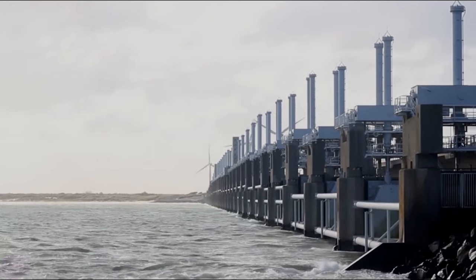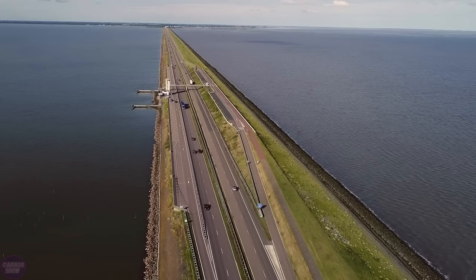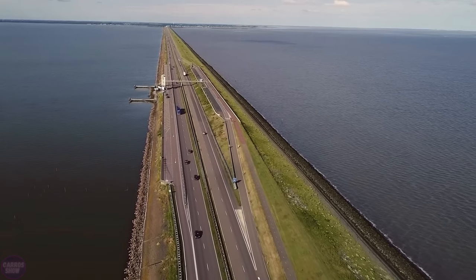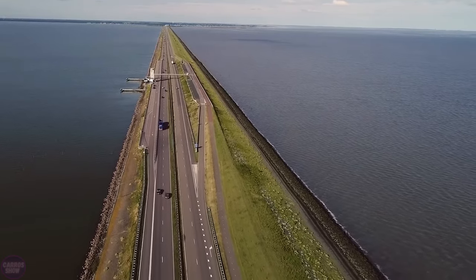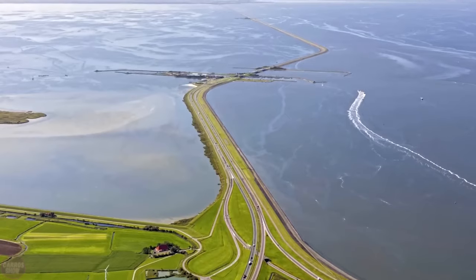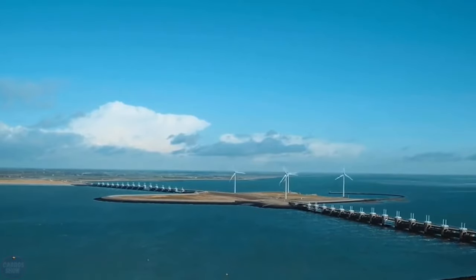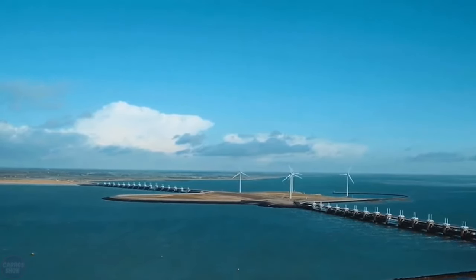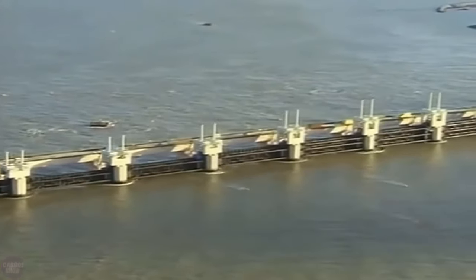Dutch hydraulic engineers have managed to control sea levels while preserving the natural habitat for hundreds of plant and animal species. But the Dutch don't plan to stop there. All these strategies are just some examples of the technologies and projects in the Netherlands related to water resource management. The country continues to explore new methods to improve the resilience of its cities to natural disasters. Surrounded by protection from the sea, the residents of the Netherlands feel much safer.